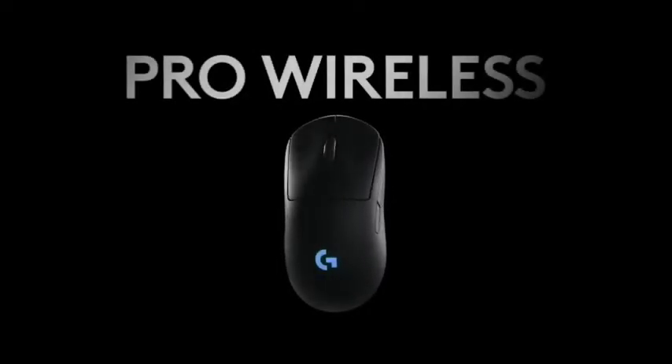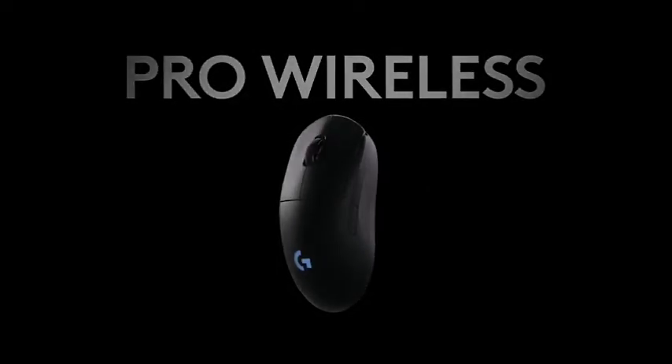The only real downside is the price tag. At around $120, the G Pro isn't cheap, but it can fully justify that cost with quality.